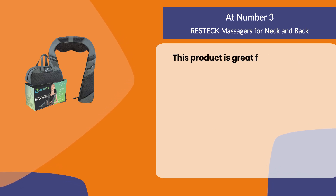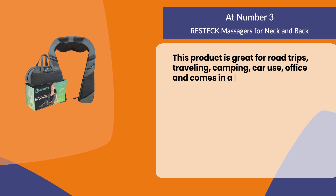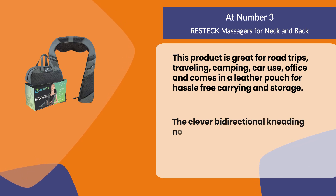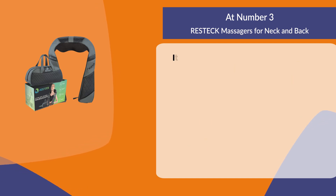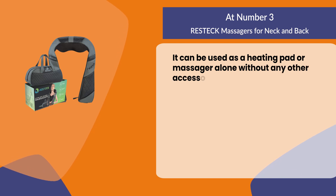This product is great for road trips, traveling, camping, car use, and office use, and comes in a leather pouch for hassle-free carrying and storage. The clever bi-directional kneading nodes ensure endless comfort and massaging pleasure after a hectic day's work. It can be used as a heating pad or massager alone without any other accessories needed.